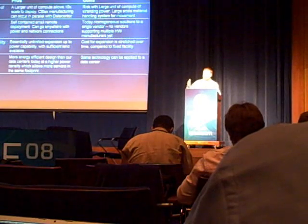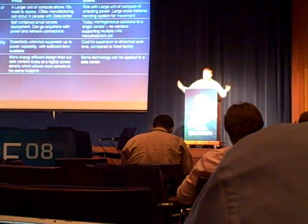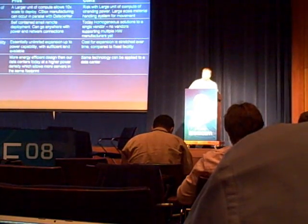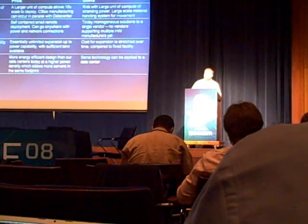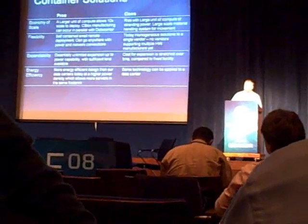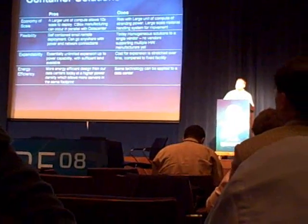You set thresholds at different levels — at the server, the rack, the container, the data center itself. Whichever is the first threshold hit is the one that's limiting the power consumed on the unit. Moving forward in regards to the form factor itself, today we're trying to build technology to fit into the container as a standard shipping unit.